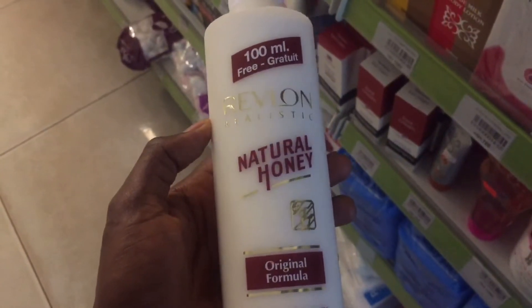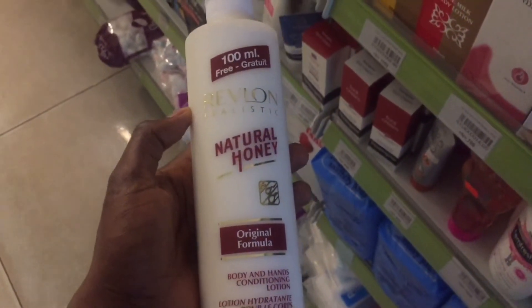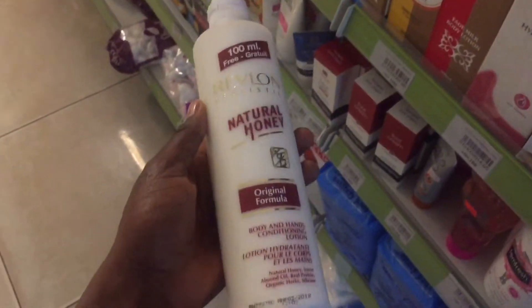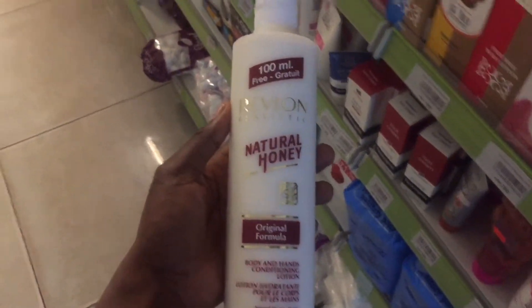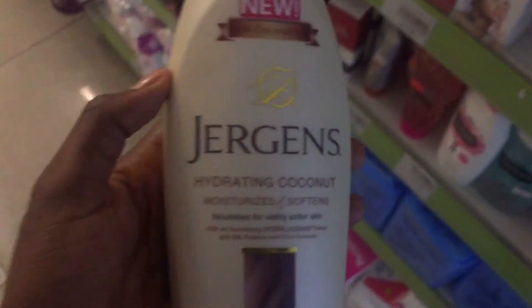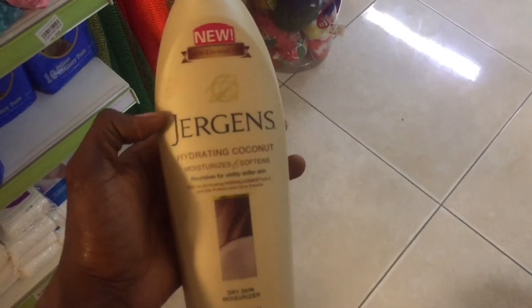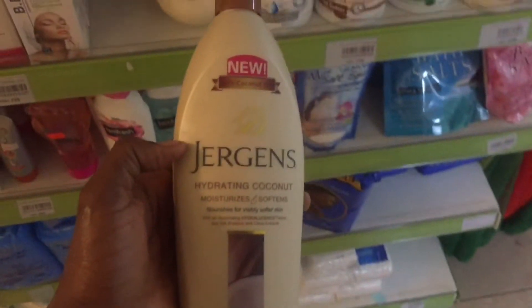Starting off with the Revlon Natural Honey lotion — I love this lotion so much, but my problem is that it has too many fakes in the market and I bought more fakes than originals, so I stopped using it. Jeggings is another very nice moisturizing cream; if you are buying, please buy this exact type — it's good for your skin, but I just got tired and stopped using it.